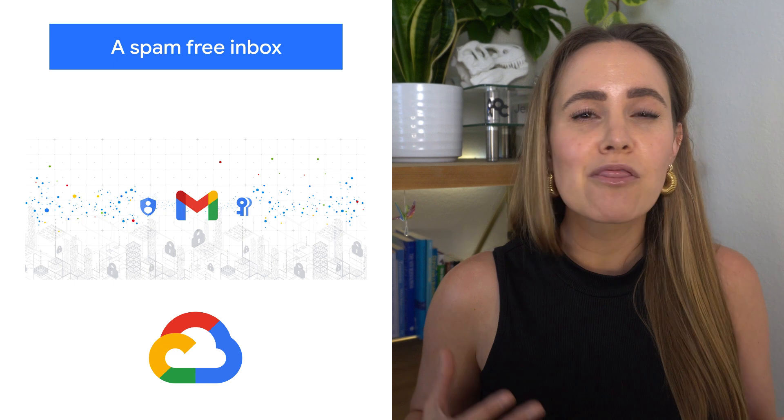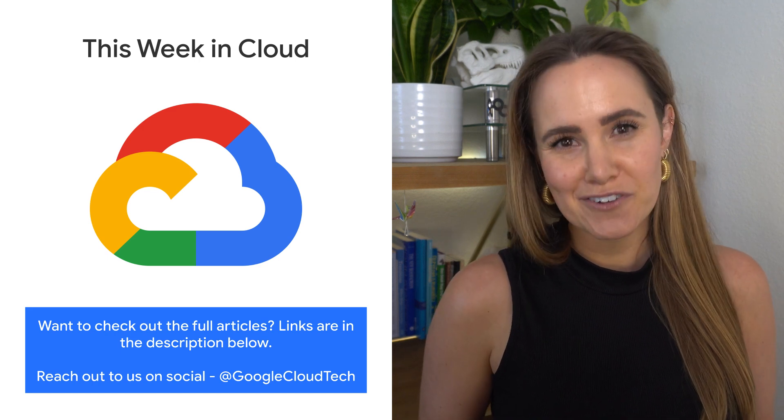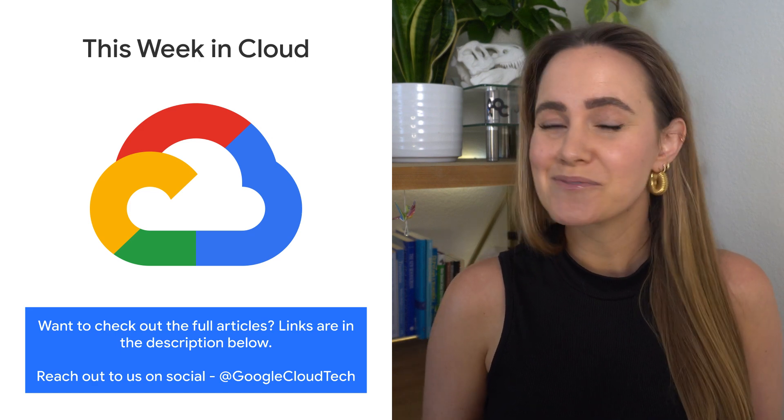Learn more about how that all works on the blog. If you want to read more about any of these announcements or see a full list, check out the link. Any thoughts or ideas, leave us a comment or tweet us. We'll see you in the cloud.